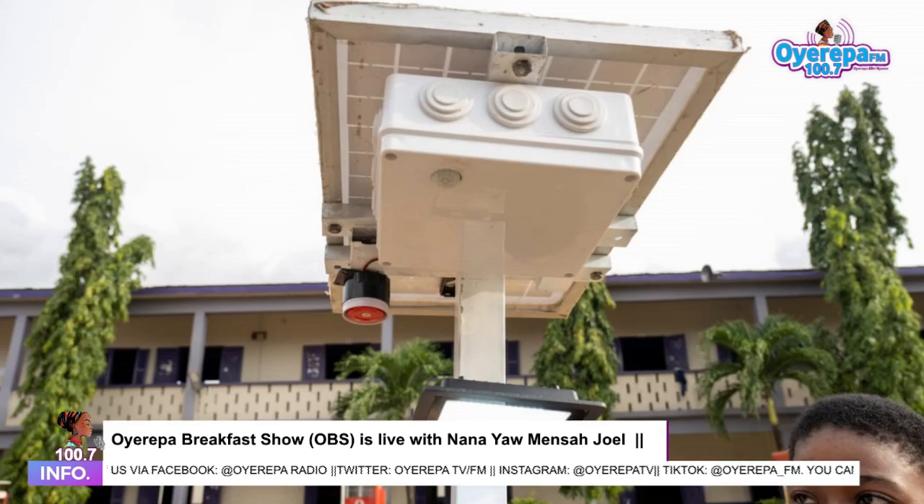It doesn't have a siren. It has a buzzer. So who sits there? How does it work? Explain to me.